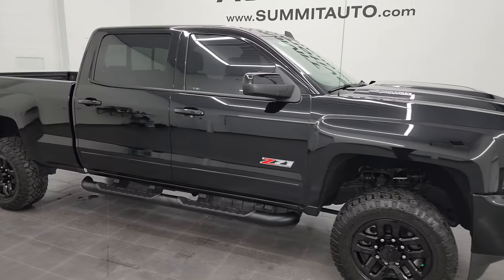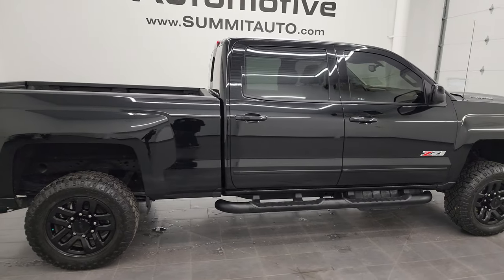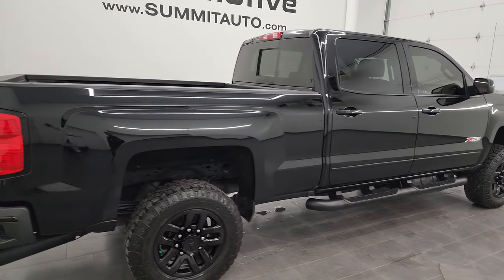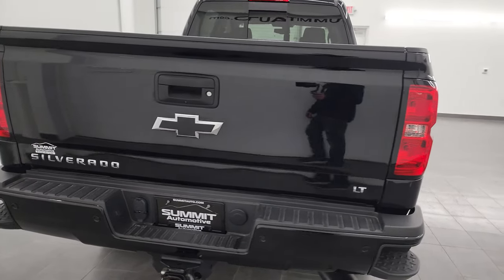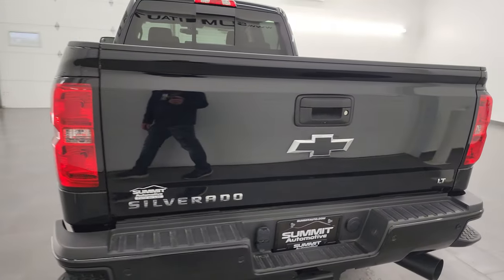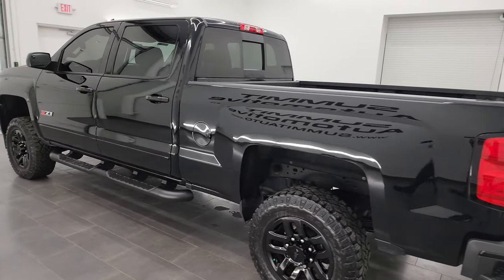Hey, this is Brett, and this 2018 Chevy Silverado 2500 crew cab short box LT1 Z71 is stock number 13694Z. I am here at Summit Automotive in Fond du Lac, Wisconsin, your new and used heavy-duty truck headquarters.